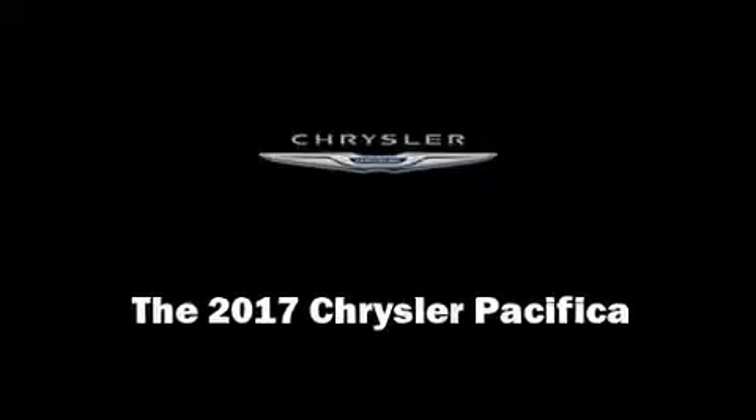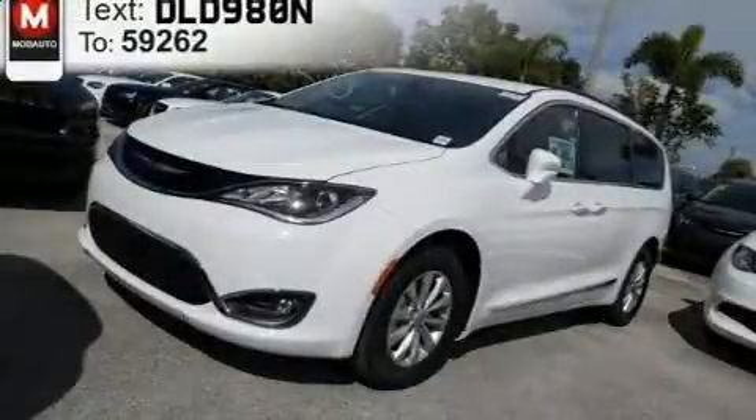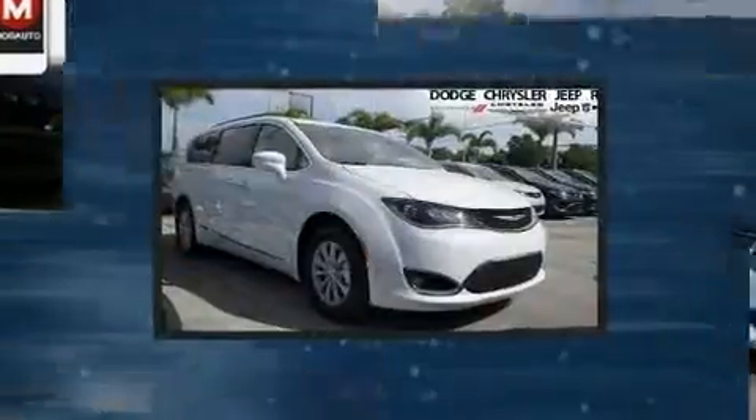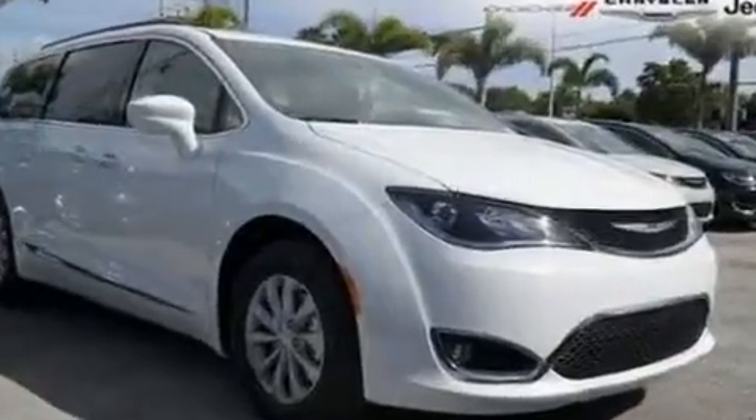Discerning drivers will appreciate the 2017 Chrysler Pacifica. Under the hood, you'll find a six-cylinder engine with more than 270 horsepower, providing a smooth and predictable driving experience.